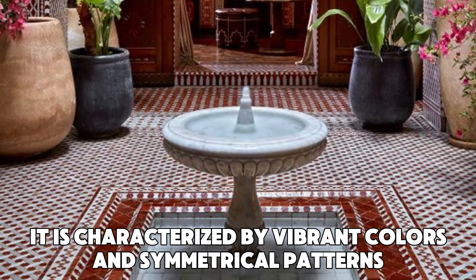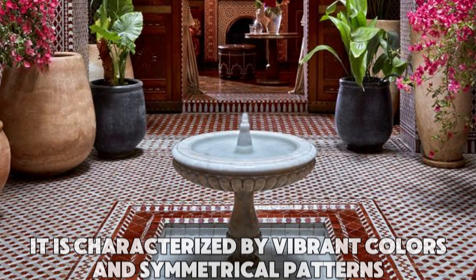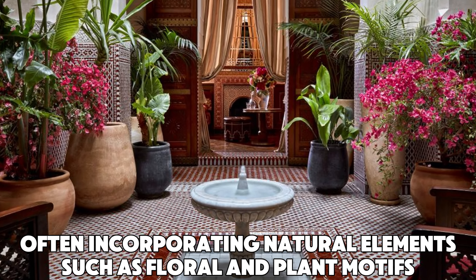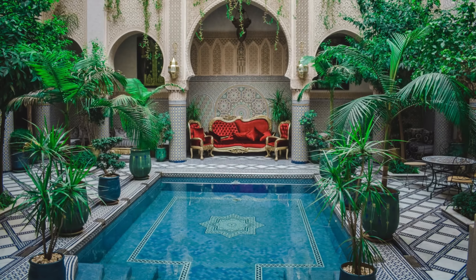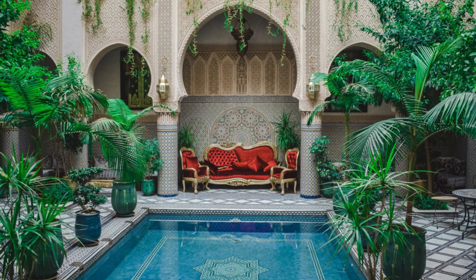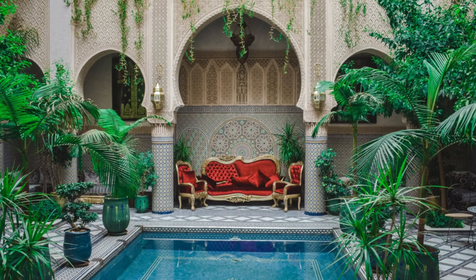A Moroccan-themed garden is well-known for its peaceful and serene atmosphere, offering a tranquil retreat. It is characterized by vibrant colors and symmetrical patterns, often incorporating natural elements such as floral and plant motifs. It's no wonder that many homemakers and designers choose this style to amp up their backyards and gardens. If you're considering a Moroccan-themed backyard, this video will show you how to create your own perfect outdoor sanctuary.